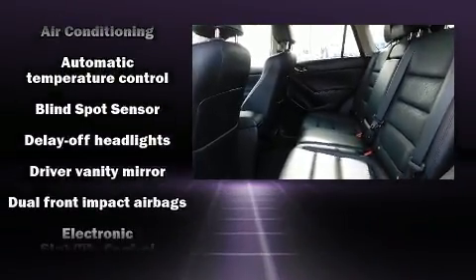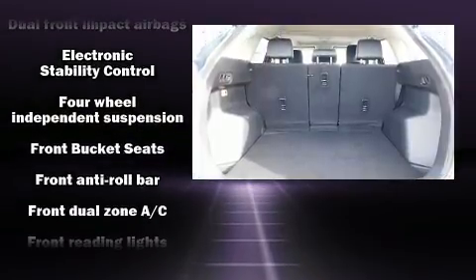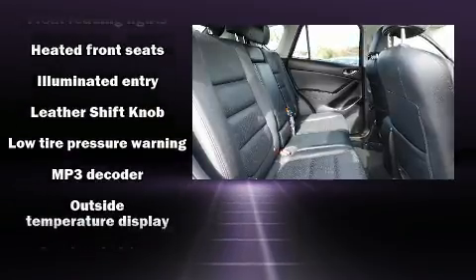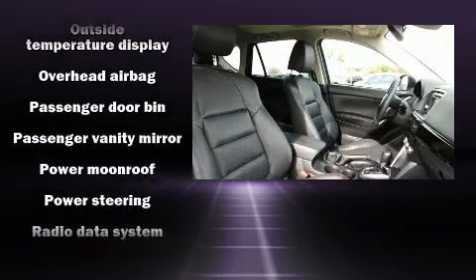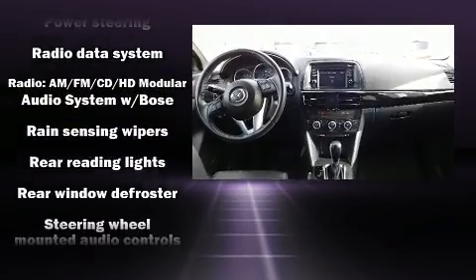Mazda ensures the safety and security of its passengers with equipment such as front and side impact airbags, a panic alarm, and four-wheel disc brakes with ABS. Electronic stability control ensures solid grip atop the road surface, no matter how challenging the driving conditions.